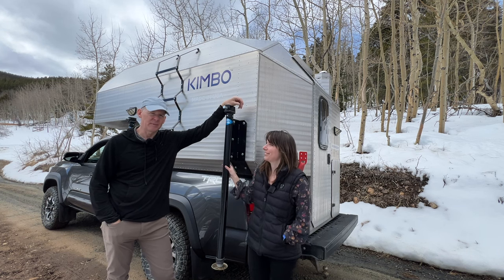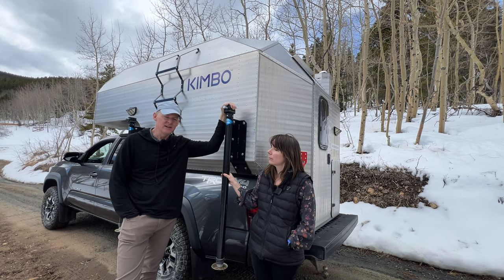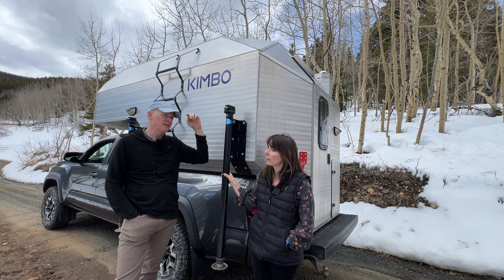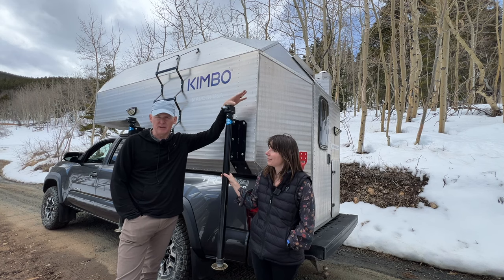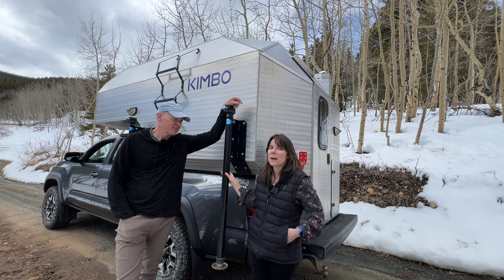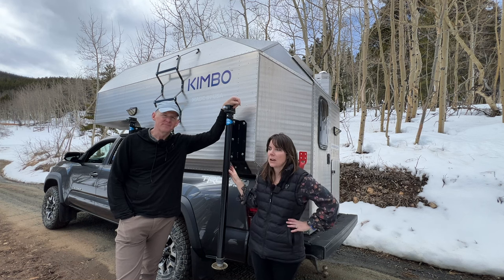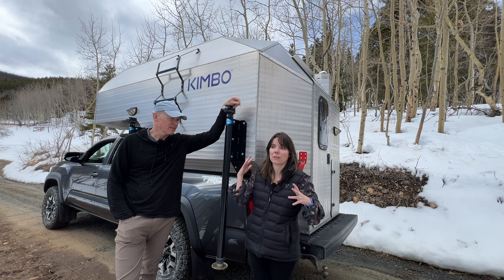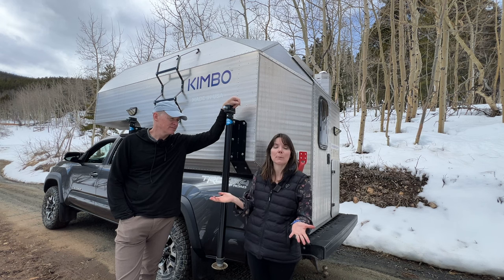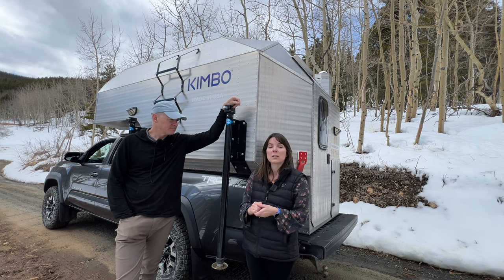The other time Brian used the camper in winter was skiing up at Keystone. There are a couple of locations right off Highway 6 that several people use to camp, just up the hill from Keystone — right on the side of the road. He also stayed in a parking lot at a friend's house. So far it's been one or two-night trips, not constantly living in the camper, just as a place to sleep.